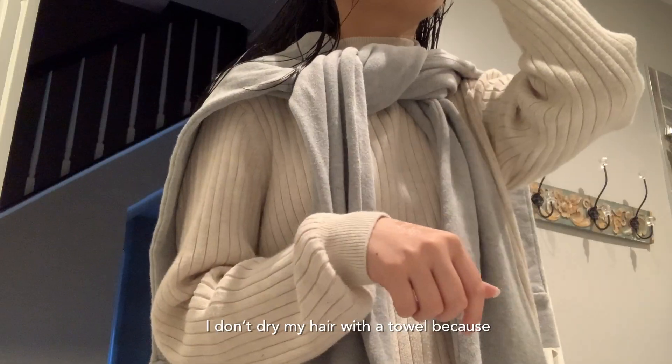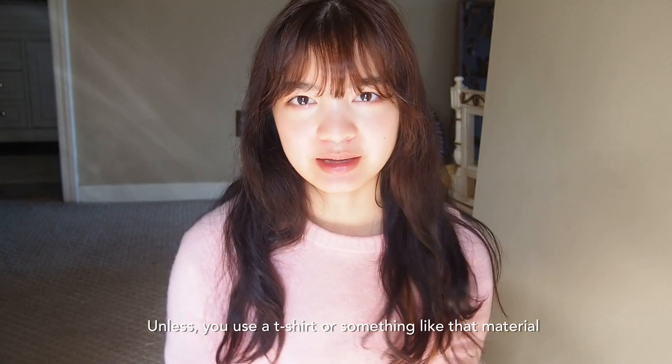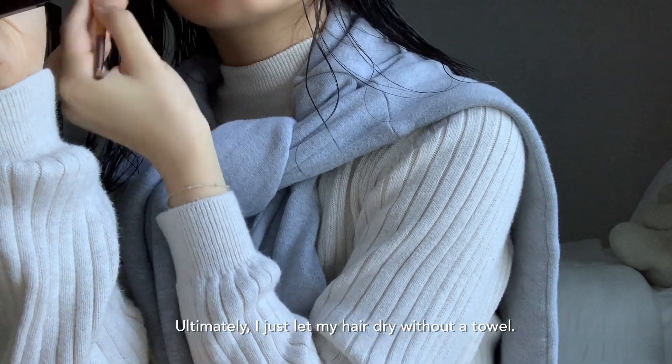I just air dry my hair. I don't dry it with a towel because that makes your hair more frizzy — unless you use a t-shirt or something like that material, because that won't make your hair frizzy. I just let it dry without a towel or a t-shirt.